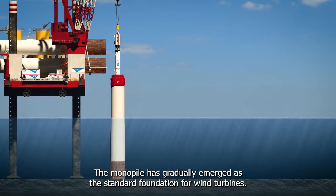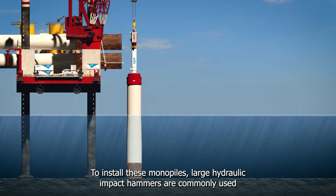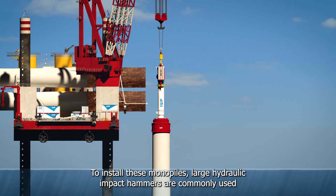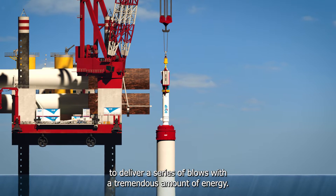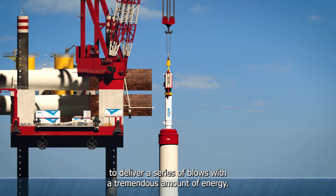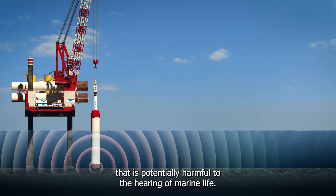The monopile has gradually emerged as the standard foundation for wind turbines. To install these monopiles, large hydraulic impact hammers are commonly used to deliver a series of blows with a tremendous amount of energy. But this process is associated with strong impulsive noise that is potentially harmful to the hearing of marine life.